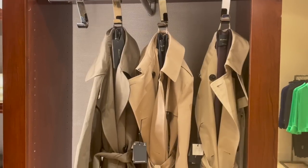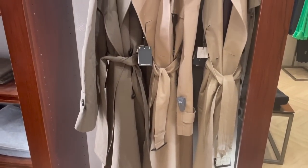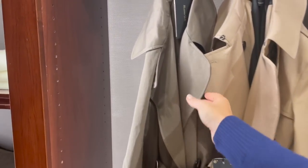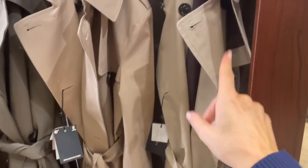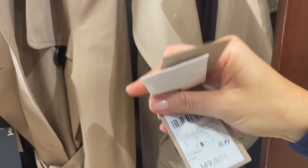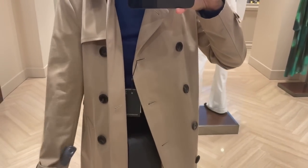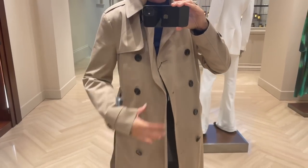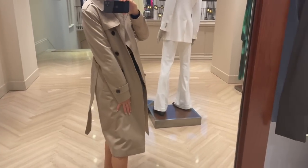Massimo Dutti also has classic trench coats - great if you need one for autumn. They have three colors available: a brown color, a beigy brown, and a beige color - all €149. I'm trying on the trench coat in a size small and it fits really nice. I'd go true to size in this one. The fabric is nice and lightweight, so easy to style with almost any outfit.